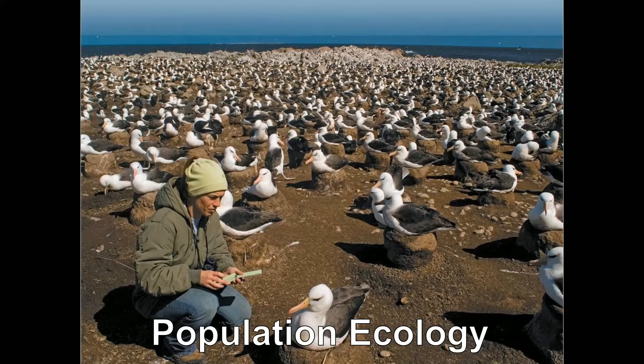For example, the red pandas living in central Nepal are a population. When a researcher chooses a population to study, he or she has to define it with certain boundaries. You need to be clear whether you're studying all red pandas, or all the red pandas in this square mile area, or all of the red pandas in Nepal. All of these could be valid definitions of the word population.